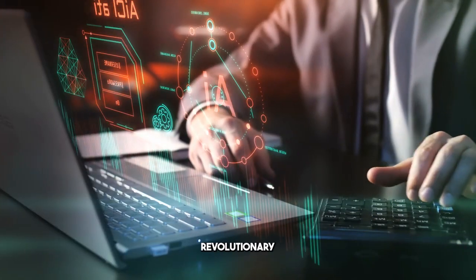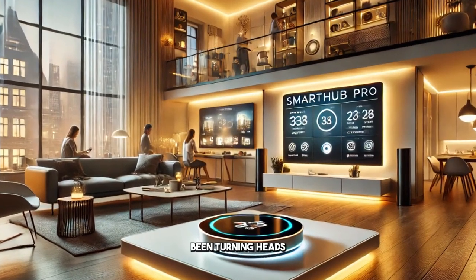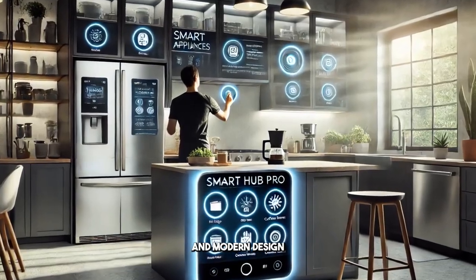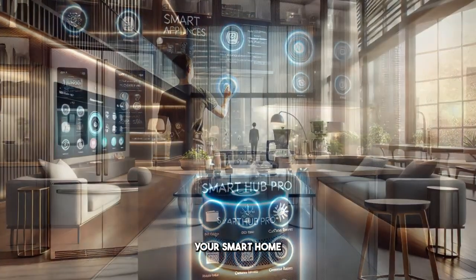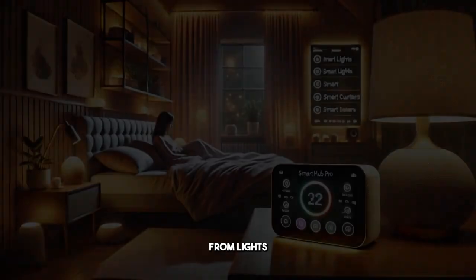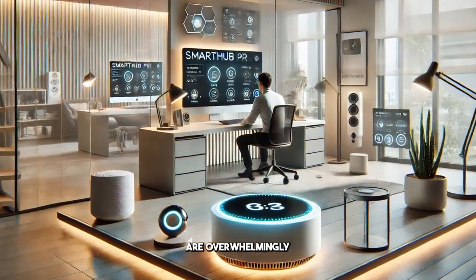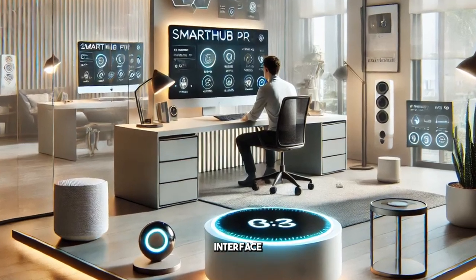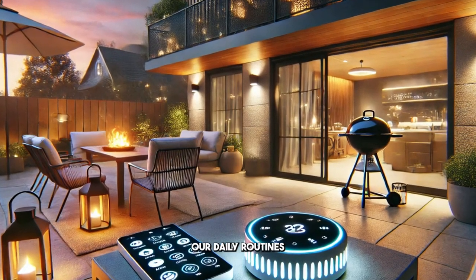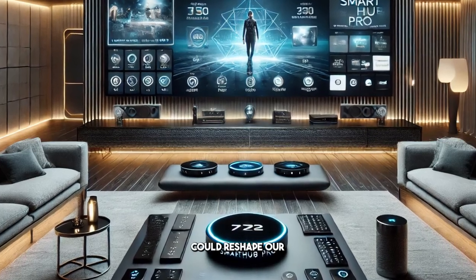To kick things off, let's shine a spotlight on some revolutionary gadgets that have recently made their debut in the market. One product that has been turning heads is the brand new Smart Hub Pro from Tech Innovations Inc. This remarkable device boasts a sleek and modern design, seamlessly integrating all your smart home devices into a single user-friendly hub. With the Smart Hub Pro, controlling everything from lights to thermostats becomes effortless, allowing for a more connected and convenient lifestyle. Early reviews are overwhelmingly positive, highlighting its intuitive interface and reliable performance. It's clear that this gadget has the potential to significantly enhance how we manage our daily routines and household functions. Let's take a closer look at how this innovative device could reshape our everyday lives.